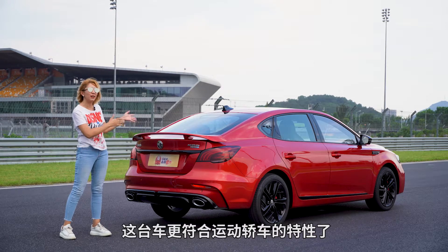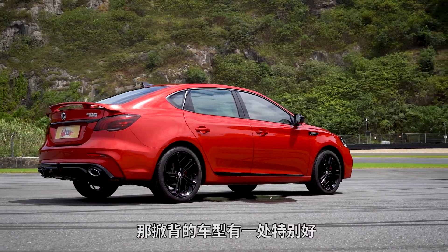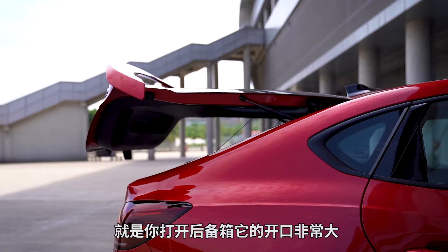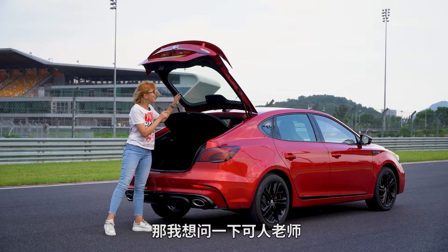来到车辆尾部，可以看到两边有两个大尺寸双边共两出的大排气，更符合运动轿车的特性。另外这台车是掀背造型，掀背车型有一处特别好，就是打开后备箱开口非常大，放置或取东西非常方便。